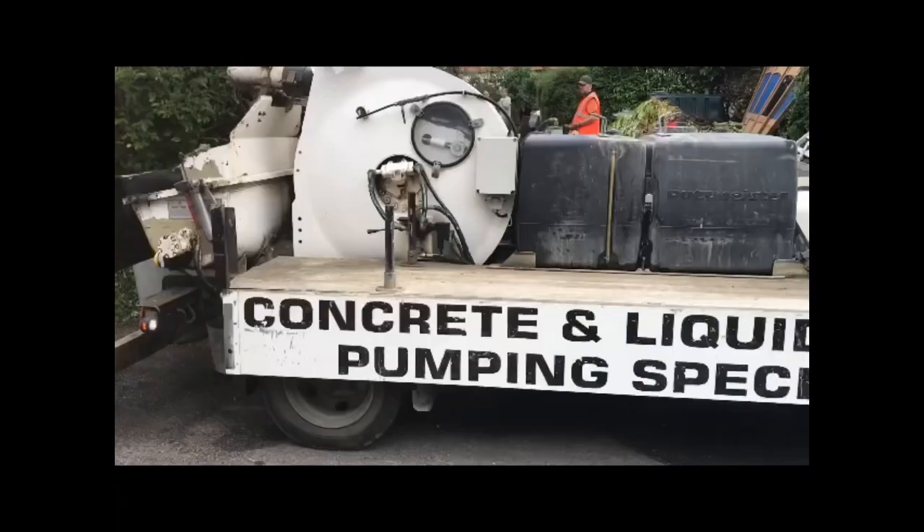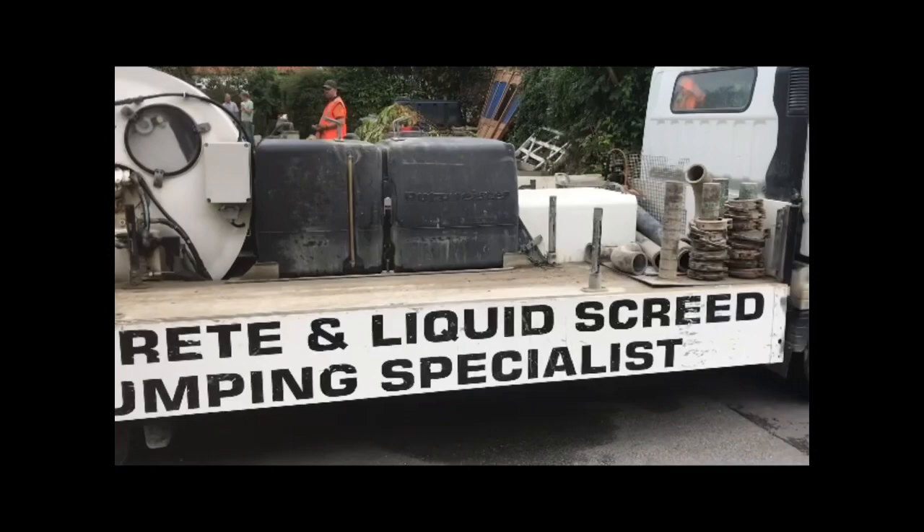I've just come in to make tea for everyone. We're almost at the end of the first lorry load of concrete and that will go off and then another one will arrive, so so far so good.